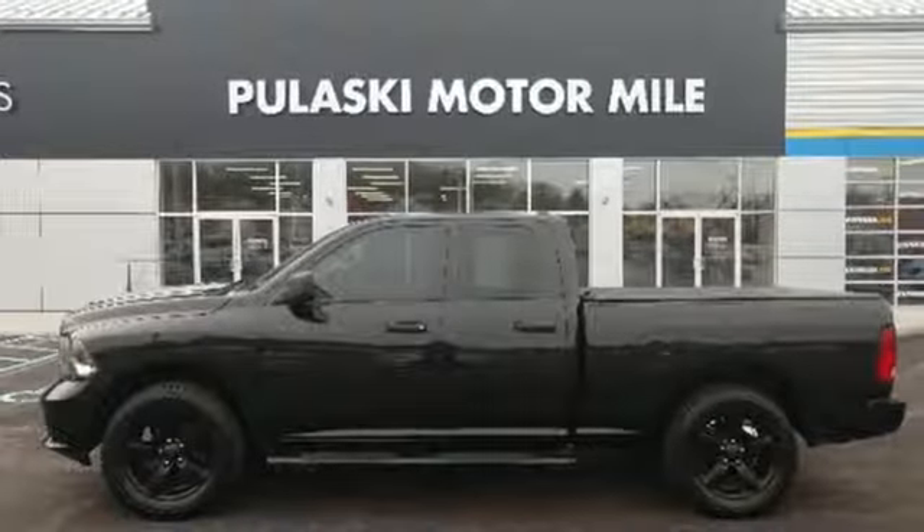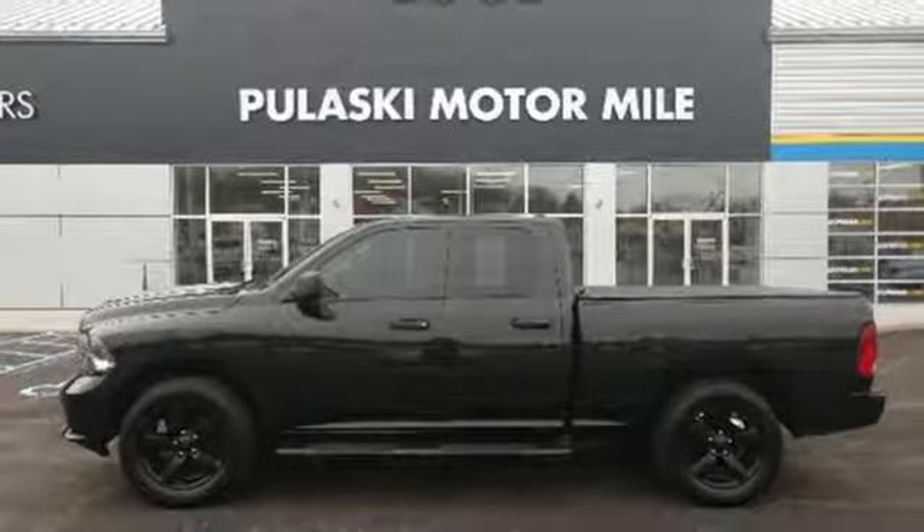Air conditioning, aluminum wheels, heavy duty shocks, and power heated mirrors.